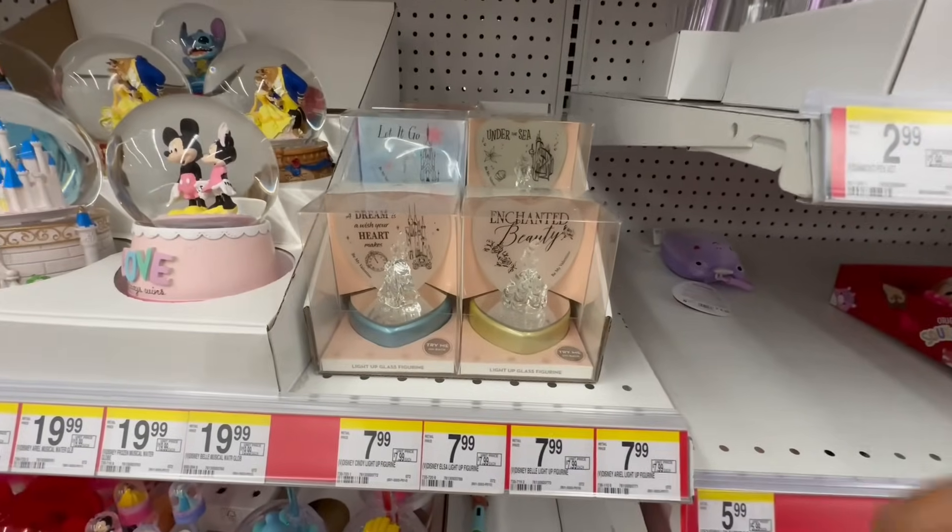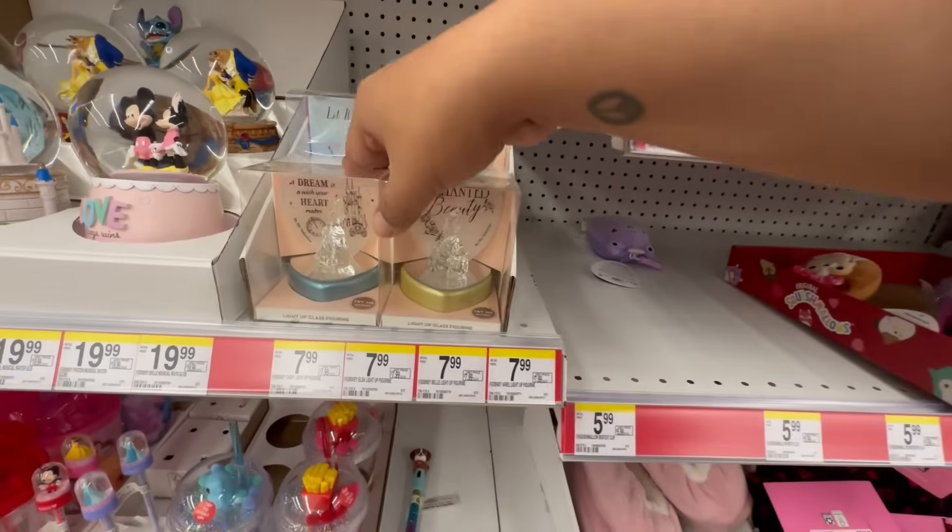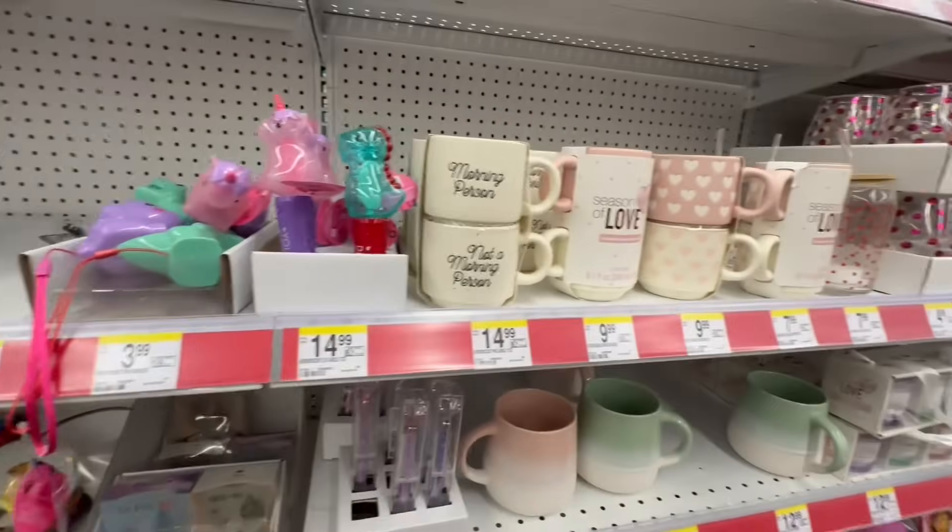Like, how did I miss these? These are $7.99. Can't believe I almost missed those.